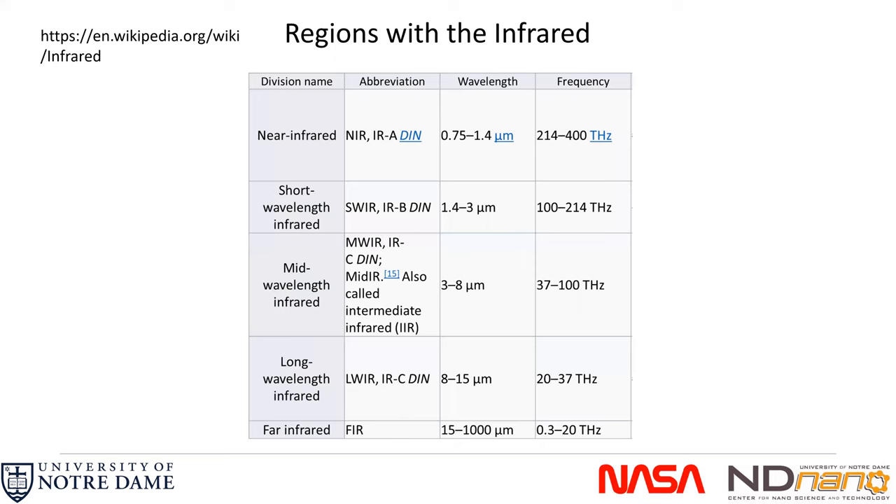We should start by defining a few terms from Wikipedia, since definitions vary. We need to define mid-wavelength infrared, long-wavelength infrared, and far-infrared. We are interested in the infrared region from a little below eight to about a hundred microns. We span mid-wavelength infrared through long-wavelength infrared, where we do the work at Notre Dame, and into the far infrared where we have also done some work. Keep in mind: mid is the shortest and far-infrared is the longest of what we do.